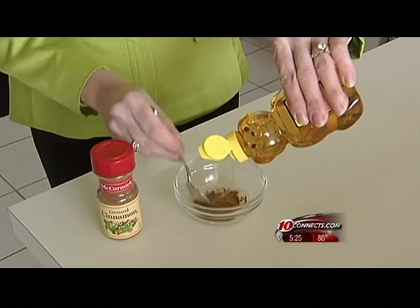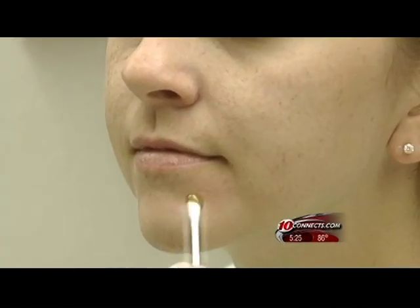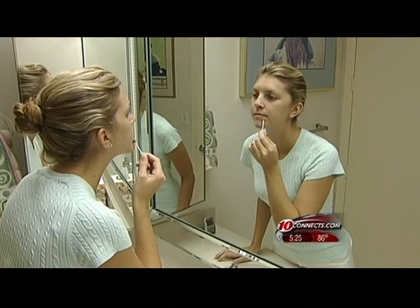Another great tip: make a paste of three tablespoons honey and one teaspoon cinnamon. The honey will help pull impurities from the skin and the cinnamon is a natural antiseptic.